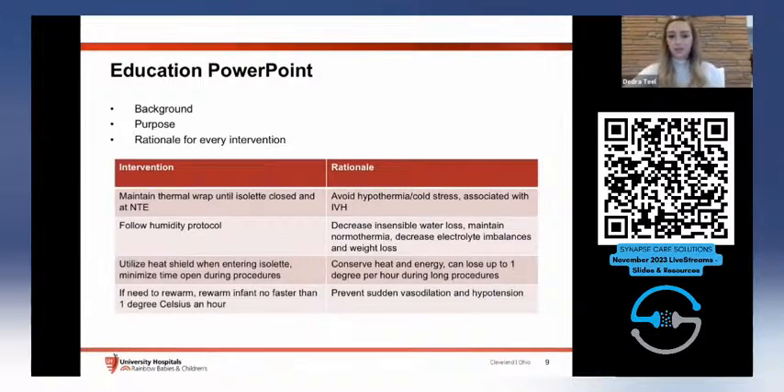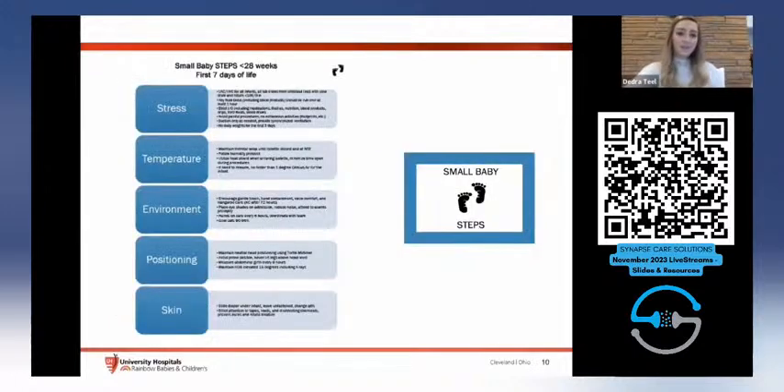The rationale for the thermal wrap is to avoid hypothermia or cold stress, because we know that is associated with IVH. The guidelines cover: Stress, Temperature, Environment, Positioning, and Skin. We have the guidelines set to the left of the isolette on the cabinet so they're easily visible, and a small sign placed on the isolette above the doors to remind staff that every touch matters for these babies, especially in the first week of life.